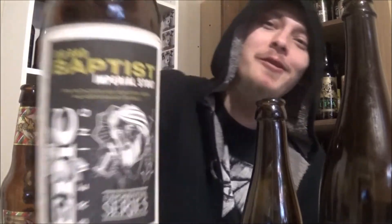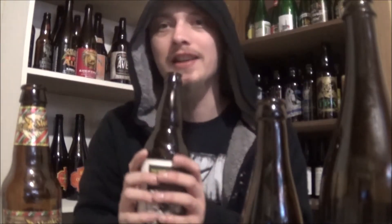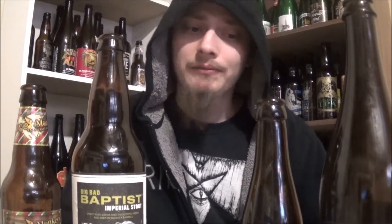At number four is Big Bad Baptist by Epic Brewing — a stout with cocoa nibs and coffee added, aged in whiskey barrels, part of their exponential series. This was batch 50. That was just insane — amazing beer, loved everything about it, just phenomenal stuff. So complex, and usually coffee stouts are just punching you in the face constantly, but this one was really beautiful.